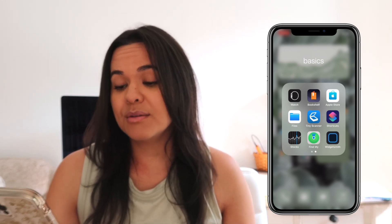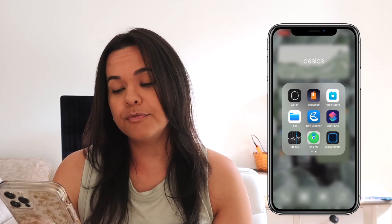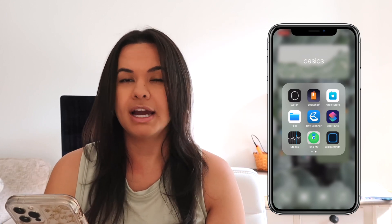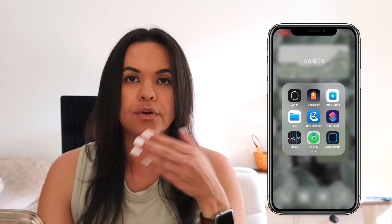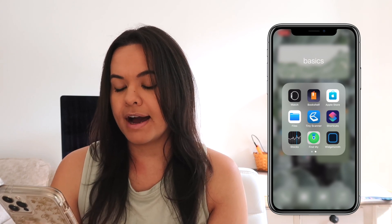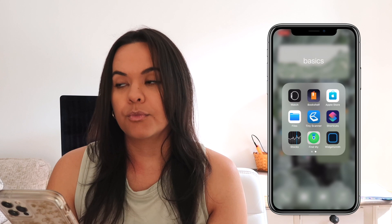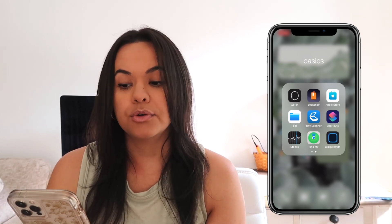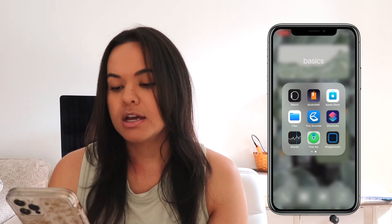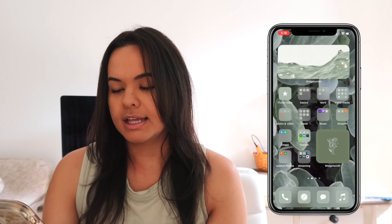On the second page of the Basics folder, I have my Apple Watch app, Bookshelf — because I've been reading a couple of books on my phone, though I do prefer physical books — Files, Tiny Scanner, which is my go-to scanner for sending things or emails, Shortcuts, Stocks, Find My iPhone, and What's My Mix. That's the Basics folder.